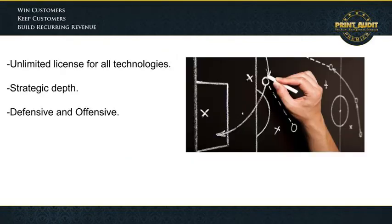Remember, our Premier members get unlimited access to all our technology platforms, which gives them a unique strategic depth. As an accelerator dealer, you may be able to apply the same concepts to help your business grow and start seeing results.